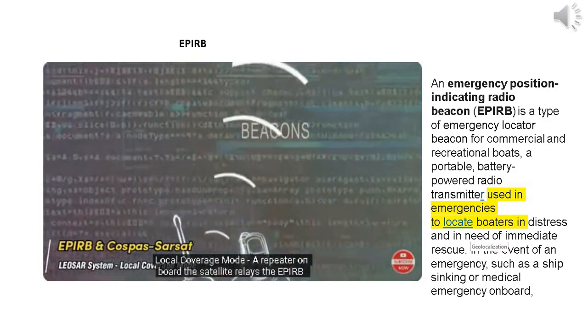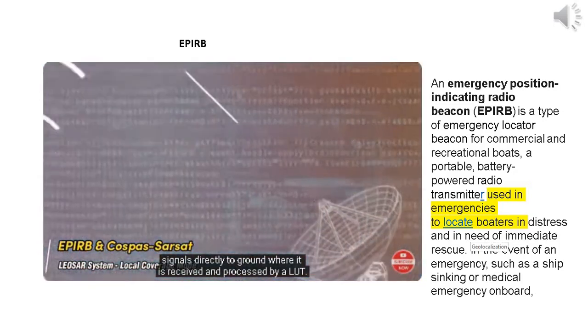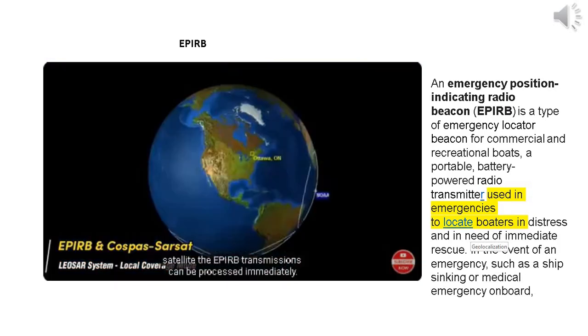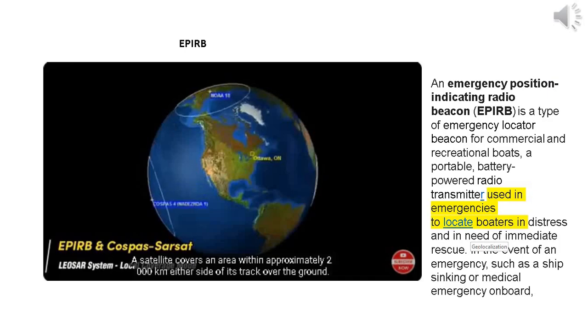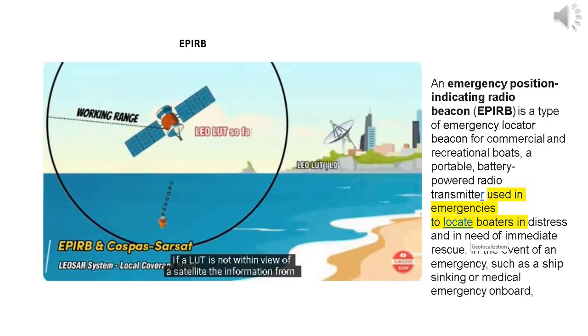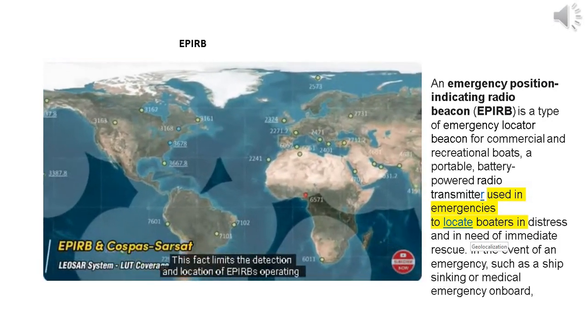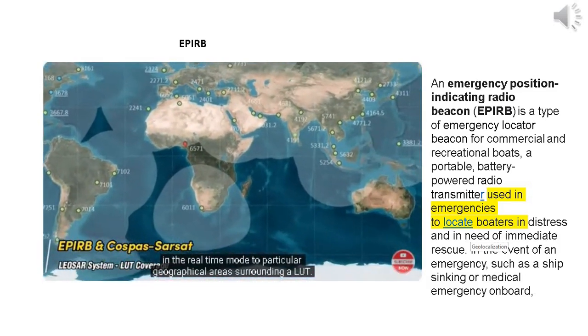In local coverage mode, a repeater on board the satellite relays the APERB signals directly to ground where they are received and processed by a LUT. If both a beacon and a LUT are simultaneously within view of a satellite, the APERB transmissions can be processed immediately. A satellite covers an area within approximately 2,000 kilometers either side of its track. If a LUT is not within view of a satellite, the information relayed to Earth is lost, limiting detection to particular geographical areas surrounding a LUT.